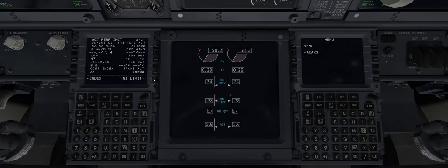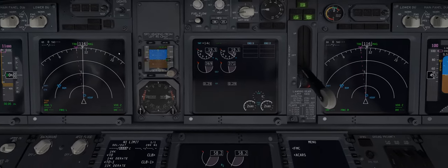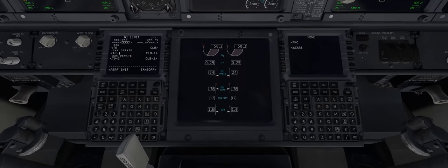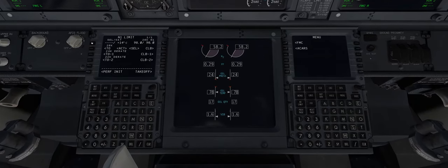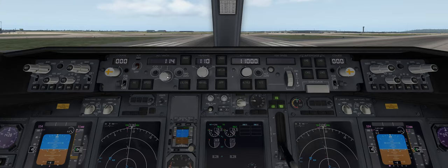Let's select the N1 limit for takeoff. The first button is the temperature outside — we can see it's plus 14 degrees. We can type that in or just click the button and Zibo will take care of it. Moving to the takeoff screen, we'll set our flaps to five. Automatically our V1, VR, and V2 information appeared, so let's lock those in. It's important to remember that our VR is 121, so we'll go over to the mode control panel and enter 121.